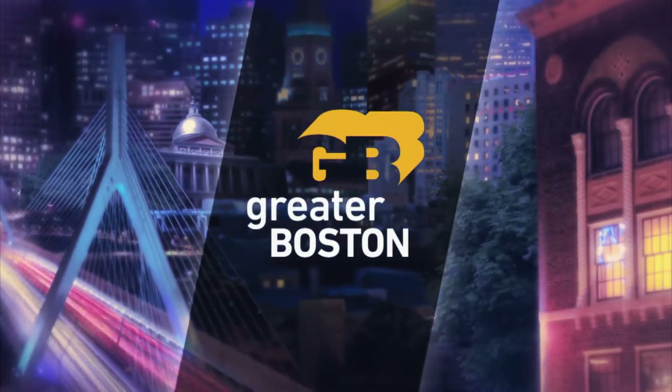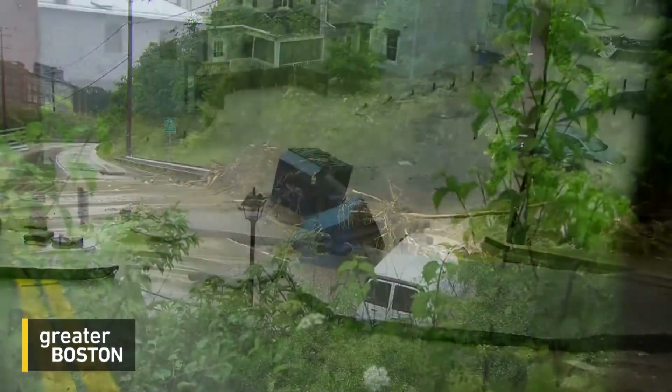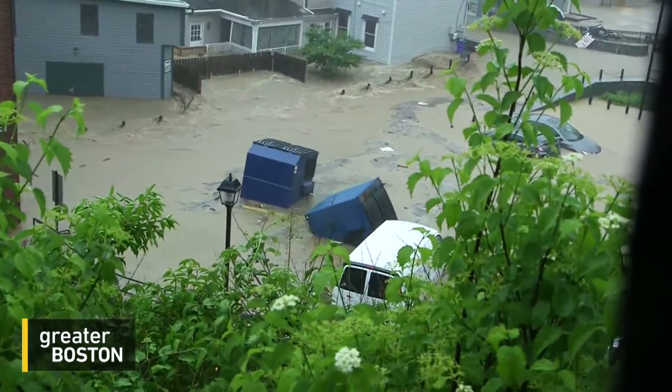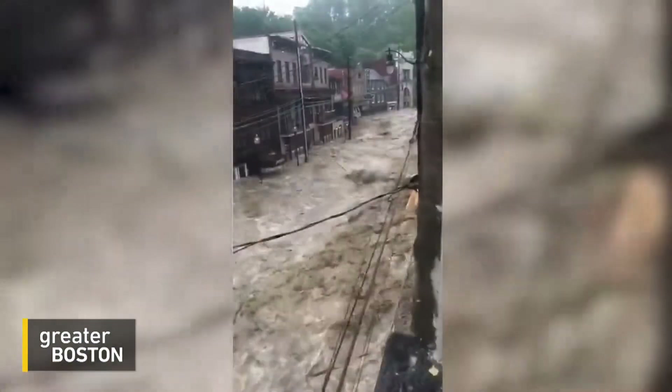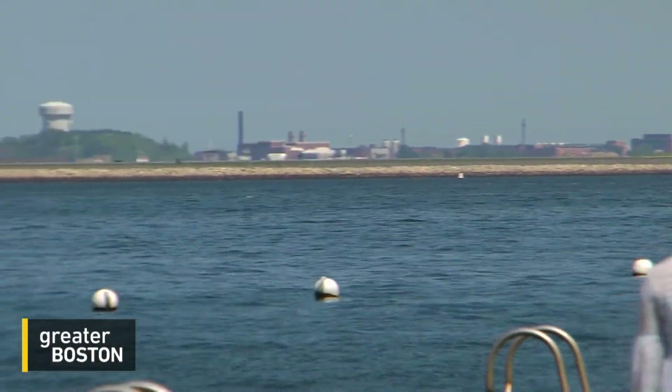Hurricane season officially starts this Friday, but as we saw this past weekend, extreme weather and destruction can happen anytime. This was the scene in Ellicott City, Maryland, where torrential rain turns streets into raging rivers, sweeping cars and trees right through the center of the community. And while living along a river can be dangerous, living on the ocean comes with an even greater risk.